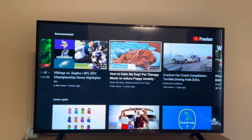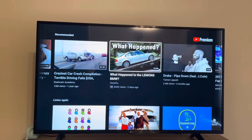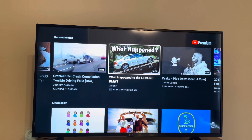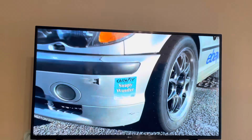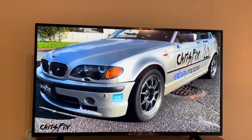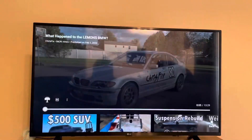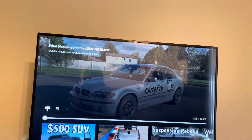Let's go to ChrisFix — I watch him sometimes. I'm going to click on that and let's see if it works. 'Hey guys, ChrisFix here and today I'm going to show you what happened to our lemon BMW endurance race car.' It does work now — I just paused it myself.